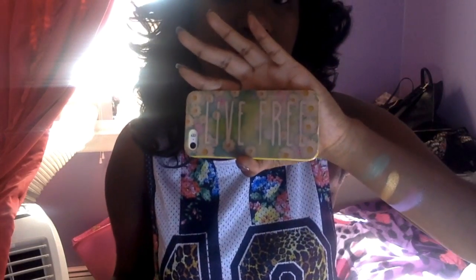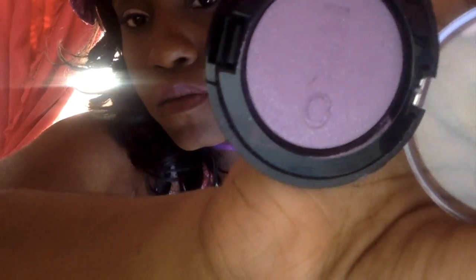Isn't my phone case cute? It says 'Live Free.' The shade is like everything — oh my gosh! I wish you guys could see the sparkle of this. You can see it up close, but the shimmer is just everything. I just realized I put it on top of the brand name, but whatever — the shade is so nice. I can't wait to wear it out and smoke it out with something.